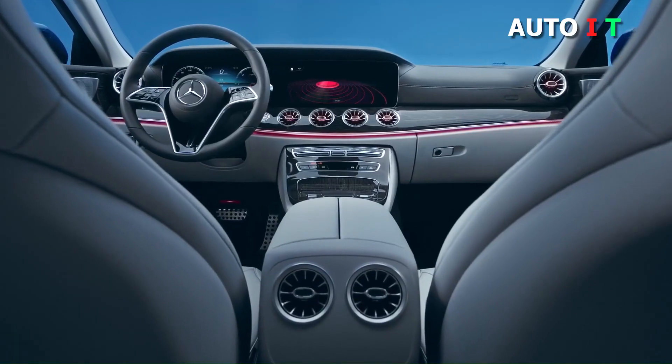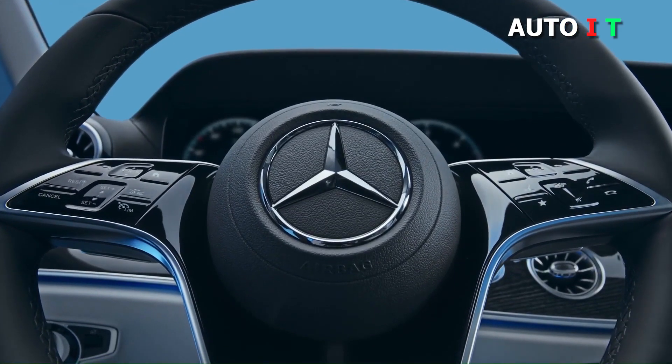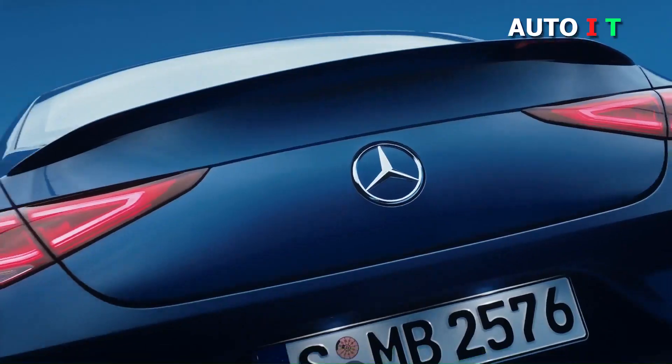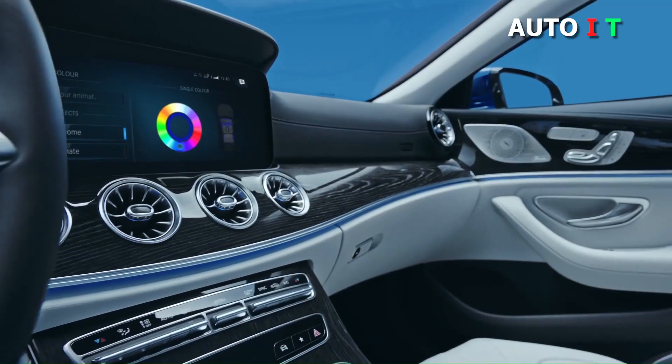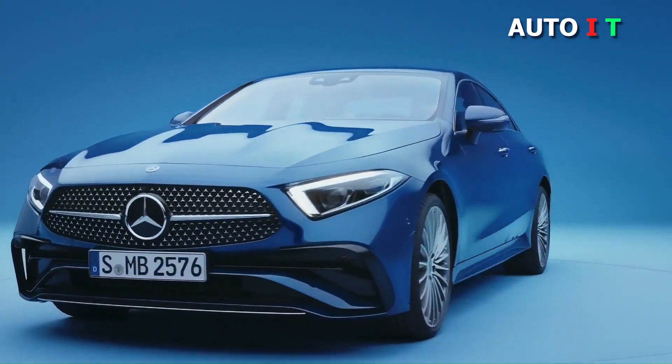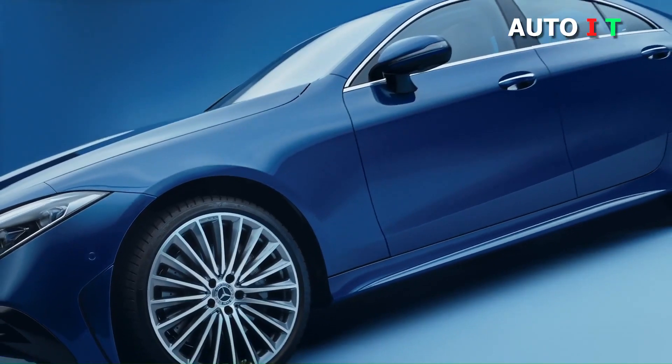2021 Mercedes-Benz CLS. Pricier than the mechanically similar E-Class, you may be asking why the CLS is worth the extra money. It's a valid concern. The CLS has a smaller backseat and less practicality than its sibling. The answer is in how the CLS makes owners feel. Its swooping exterior style and pampering cabin luxury give it a touch of panache that is hard to find elsewhere on the road.